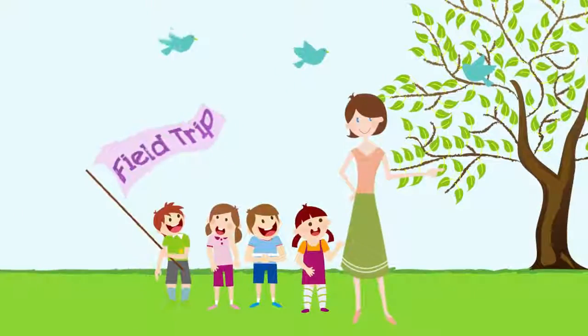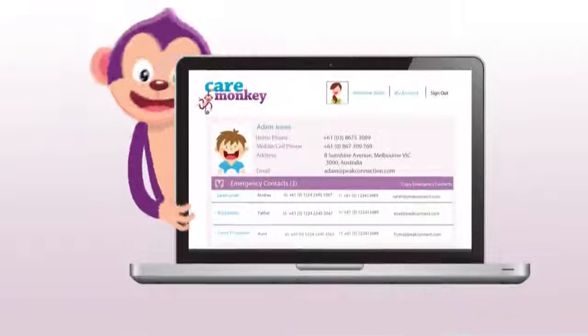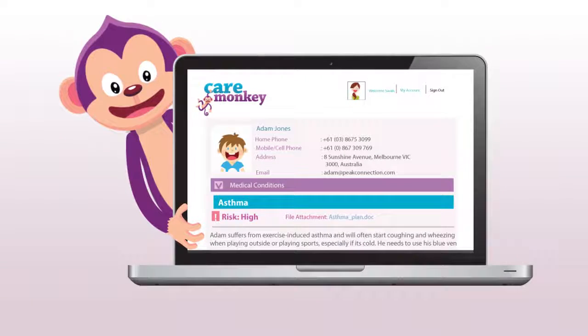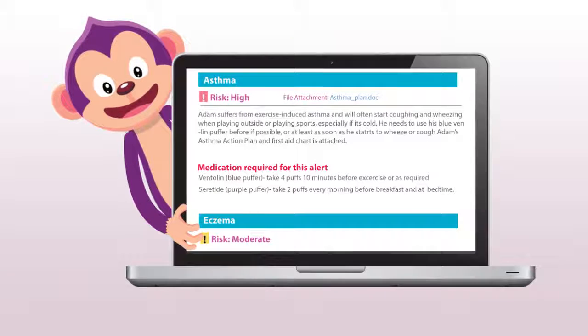Imagine a teacher on an excursion or a coach at training with everything they need on their smartphone or tablet. They'll have immediate access to emergency contacts, medications, medical conditions, allergies, asthma plans and any other care instructions they might need to keep people safe whilst in their care. Now that's being prepared.